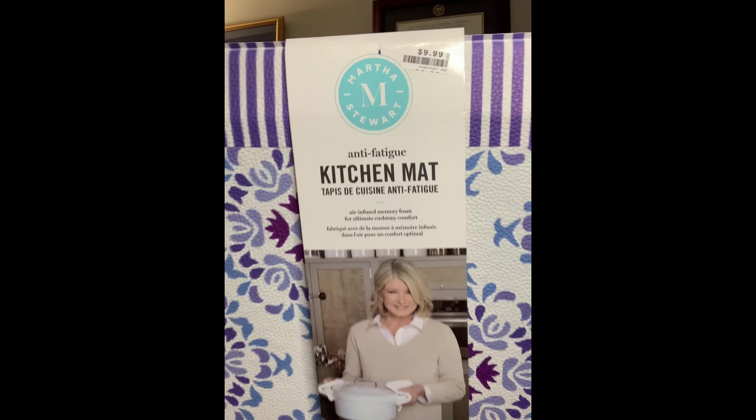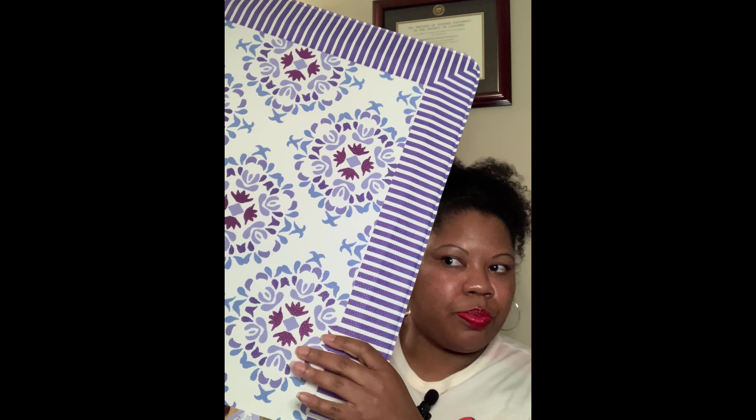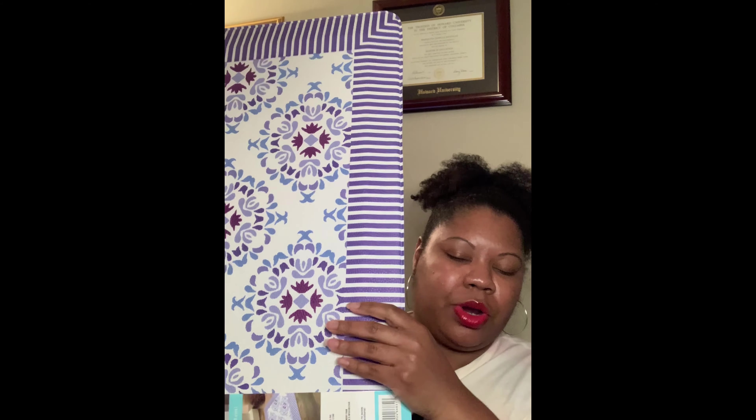So the first thing I picked up is actually something I've been looking for — I got two of these. Anti-fatigue kitchen mats. These are by Martha Stewart. I wanted this specific type of mat because I had two by her before. They weren't pretty in pattern, just a solid gray, but they got messed up in the flood when my old apartment flooded. My old apartment flooded last year right after Christmas — a big pipe burst in the kitchen. So those mats got flooded, and I had gotten them from Costco, but Costco didn't have them anymore when I went back to replace them.